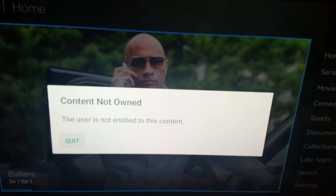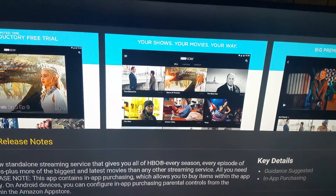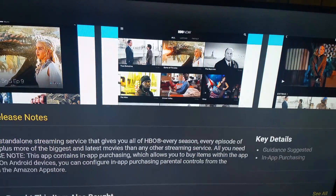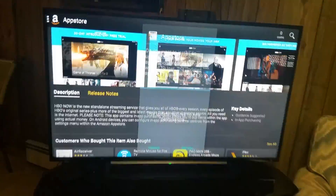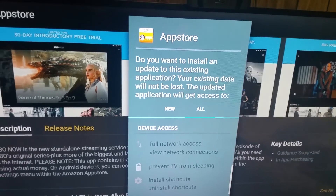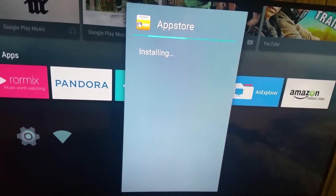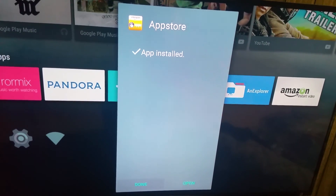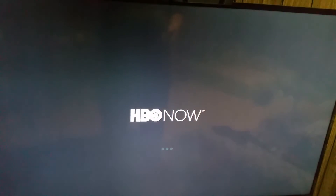Let's see details. 'The user is not entitled for this content.' Really? I guess. Update the app store — unless they pushed an update out last night or something, this should be fine.